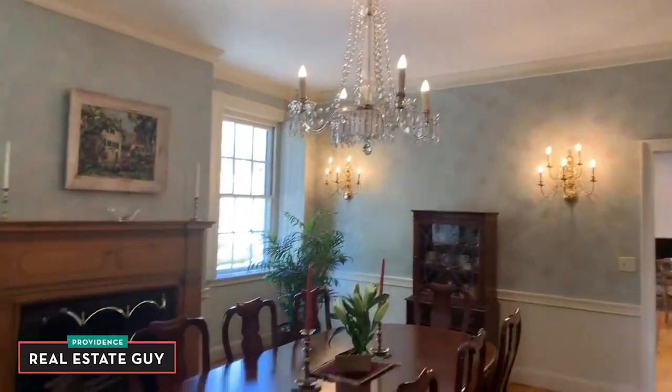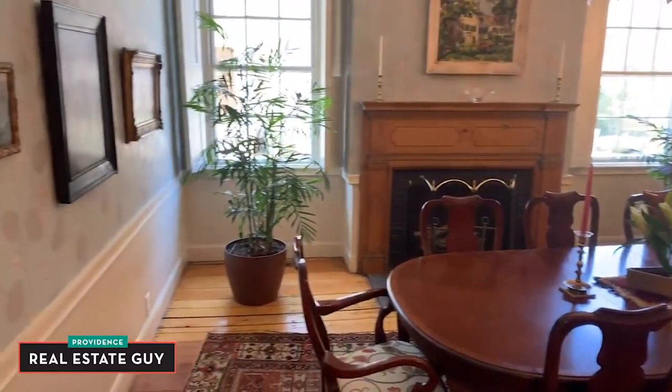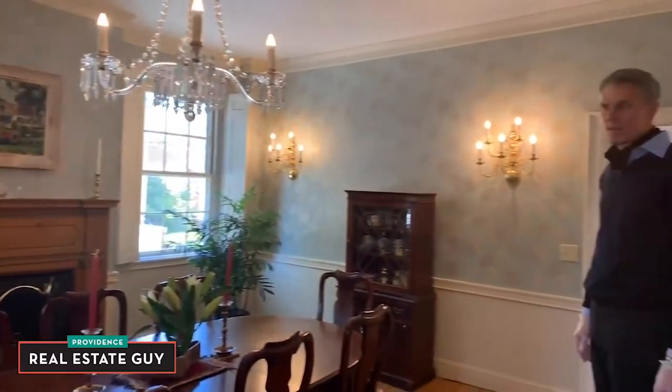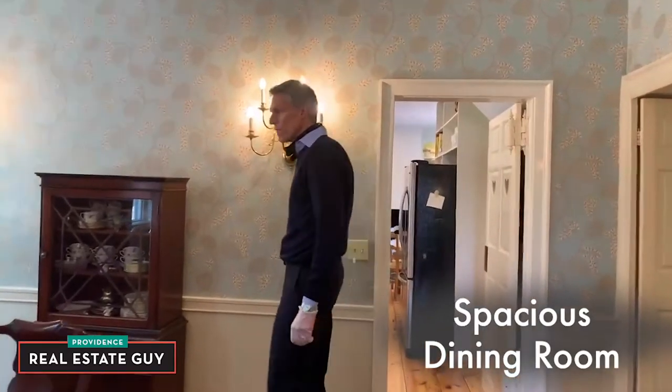Into the formal dining room — this is a beautiful space. A great place to host Thanksgiving dinner, with a beautiful wood fireplace.